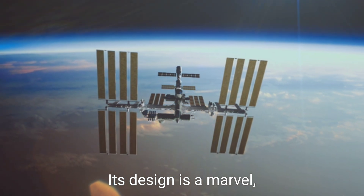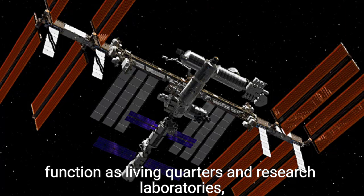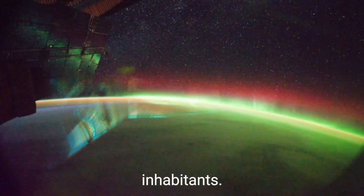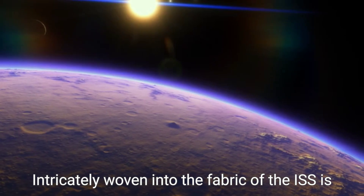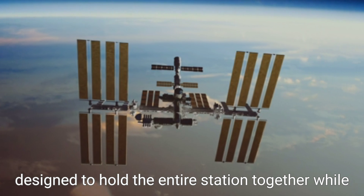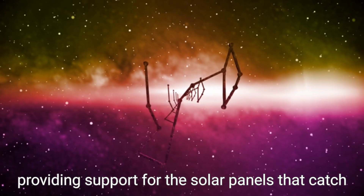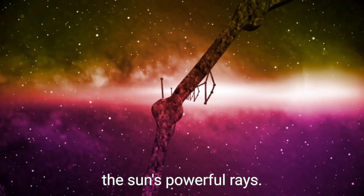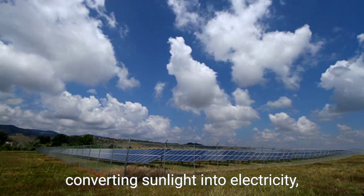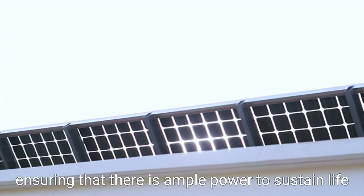Its design is a marvel, comprising a series of pressurized modules that function as living quarters and research laboratories, carefully constructed to support the needs of its inhabitants. Intricately woven into the fabric of the ISS is a robust skeletal framework of trusses designed to hold the entire station together while providing support for the solar panels that catch the sun's powerful rays. These solar arrays are the lifeblood of the station, converting sunlight into electricity, ensuring that there is ample power to sustain life and research.